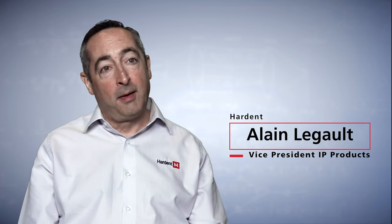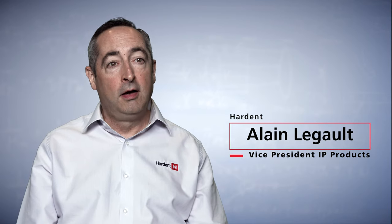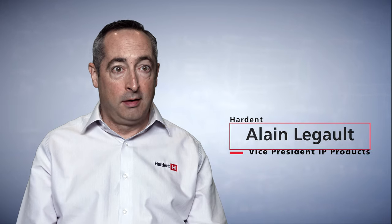Hi, my name is Alain Legault. I am Vice President of IP Products for Hardin in Montreal. We do three things at Hardin: technical training, engineering design services, as well as designing IP Products.